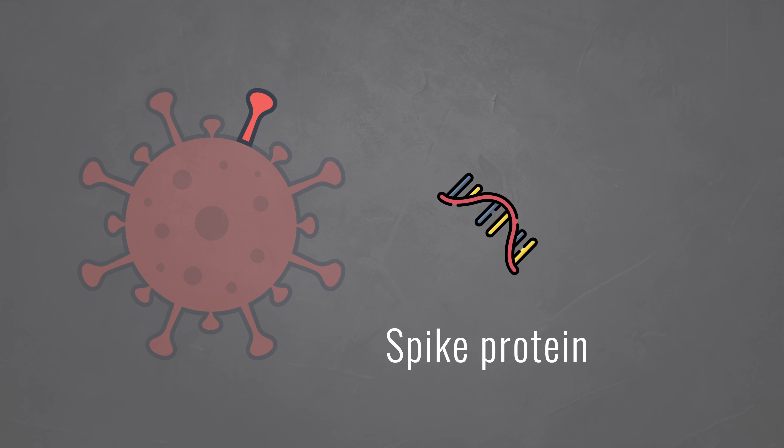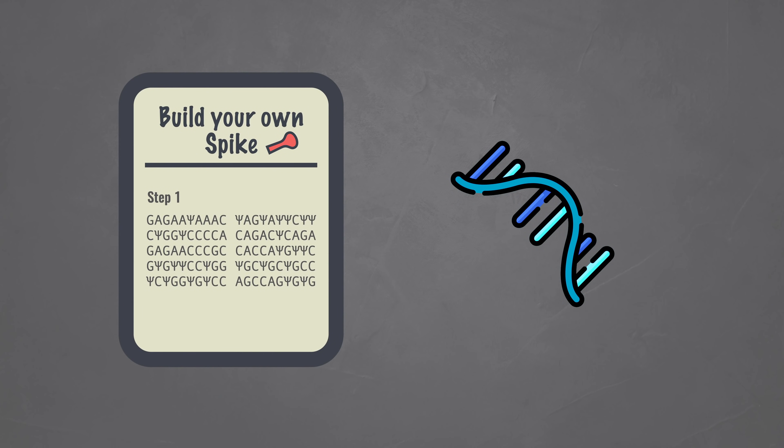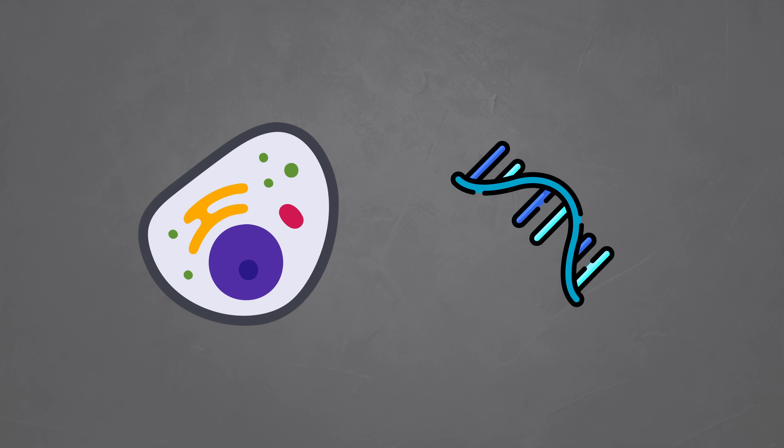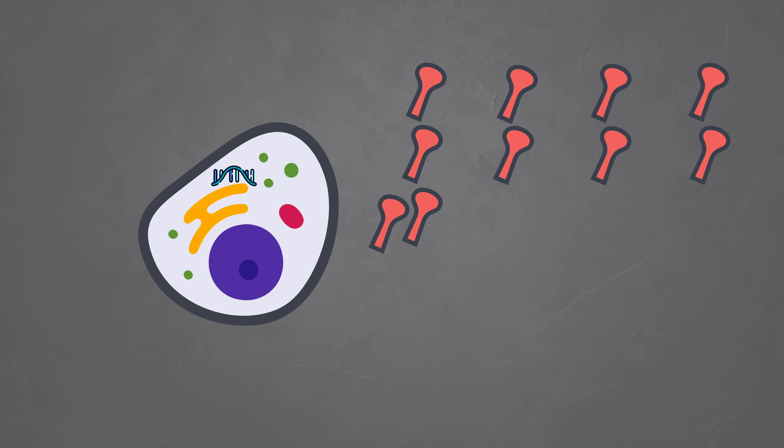Armed with this blueprint, they created mRNA, or messenger RNA. This is a special form of RNA that can enter your cells and give them instructions. In this case, the RNA contains instructions to build the spikes of the coronavirus — not the virus itself, just the spikes. So mRNA vaccines contain instructions for your cells that tell them to build a part of a virus in large volumes, almost like giving them a recipe to follow.